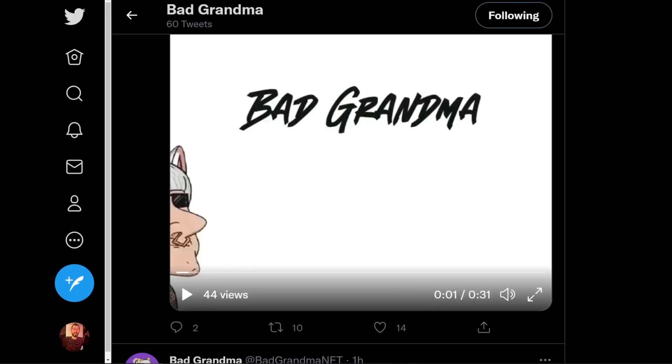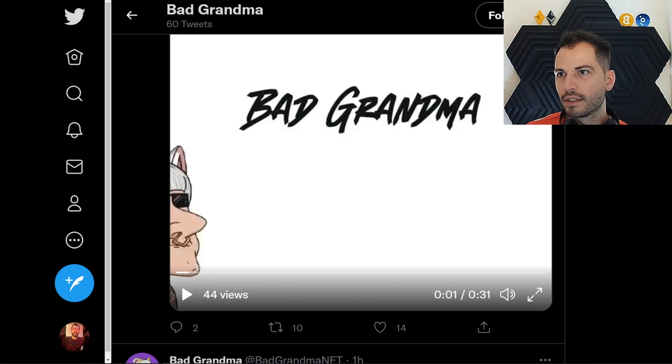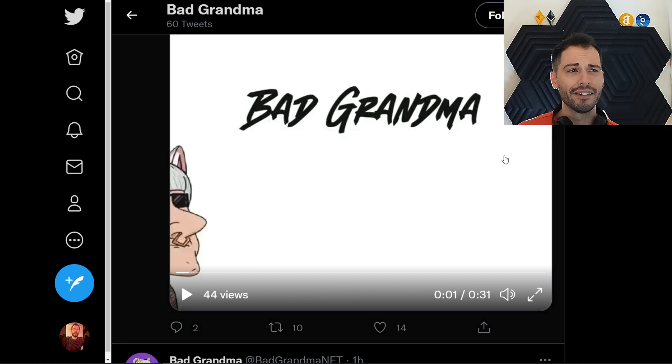That right there is the Bad Grandma song — it sounds like you'll hear it when you mint your Bad Grandma. So let me know down below: are you guys going to be minting a Bad Grandma? Are you not going to be minting a Bad Grandma? Or are you like, homie, this is silly, I don't even know why you're talking about this. Let me know your thoughts down below.